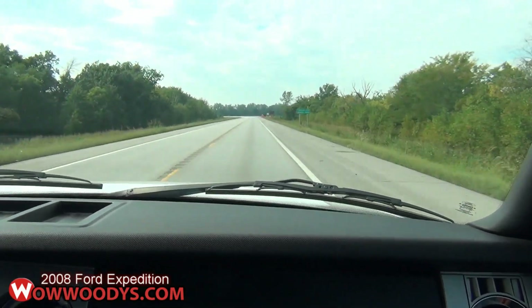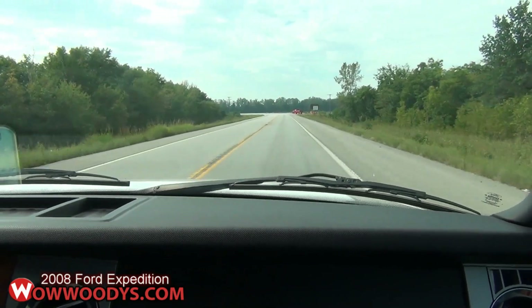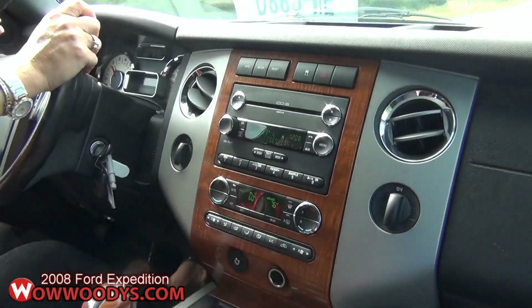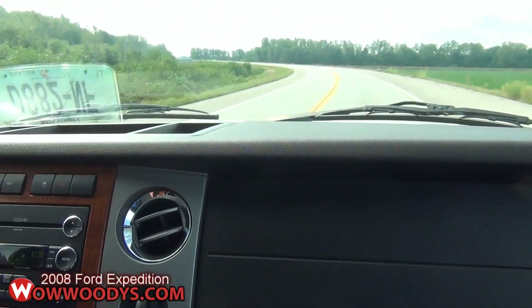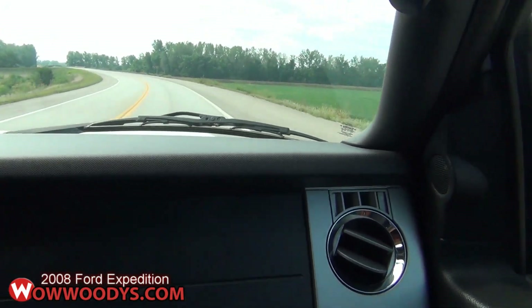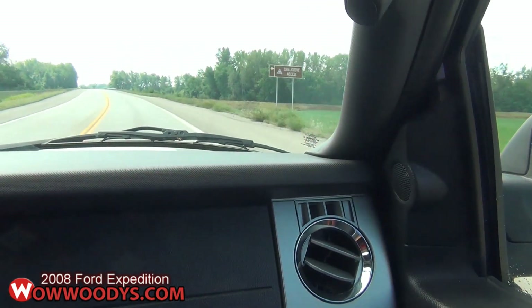I mean, I know how big this is, but it actually has almost a foot more space in the back than the regular Expedition. So it does have quite a bit of cargo room in the back, and it seats eight people very comfortably. Awesome SUV if you need that space.